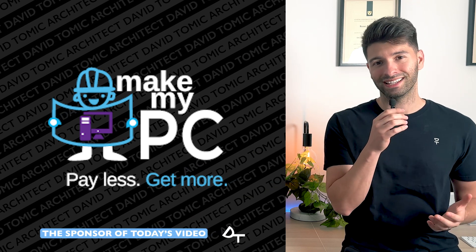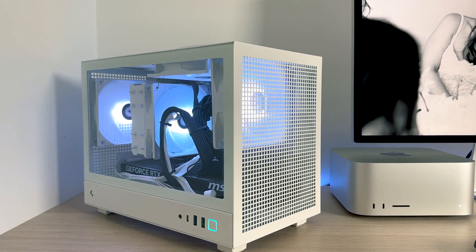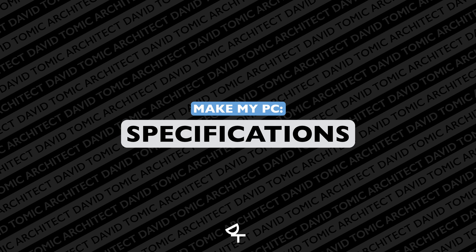So I partnered with the guys at Make My PC to create the ultimate architect BIM computer. This custom-built PC is glorious — it's in a DeepCool white CH160 case, completely kitted out with white RGBs to look clean, minimalistic, and futuristic. I've been working with Make My PC to create a number of different BIM models suited to everybody, from your intro BIM computer for architectural documentation and drafting all the way up to rendering beasts.